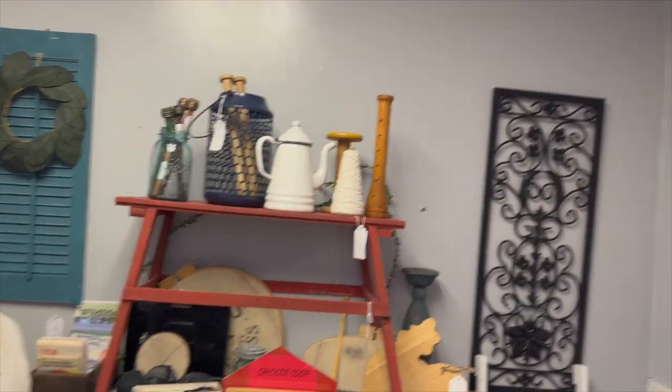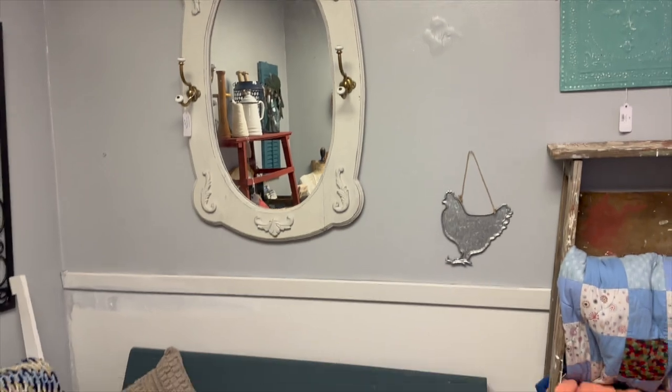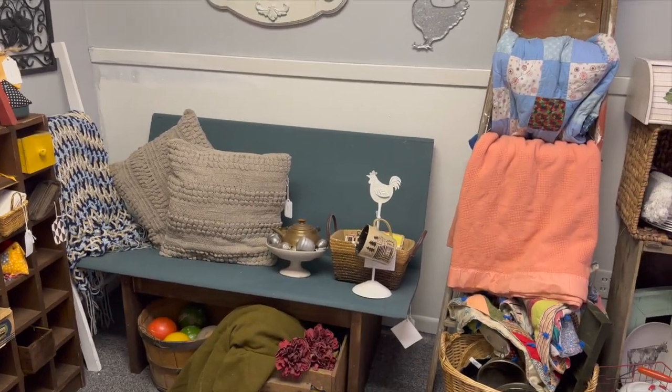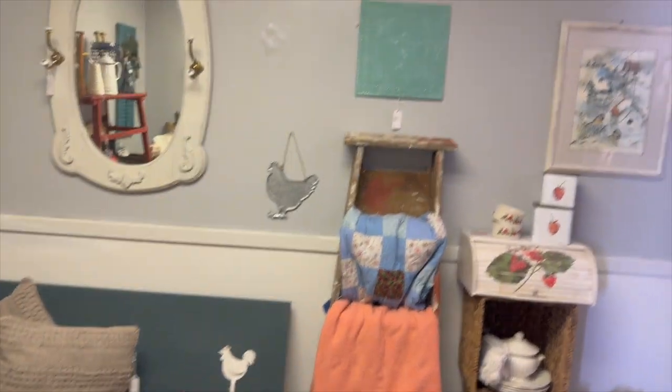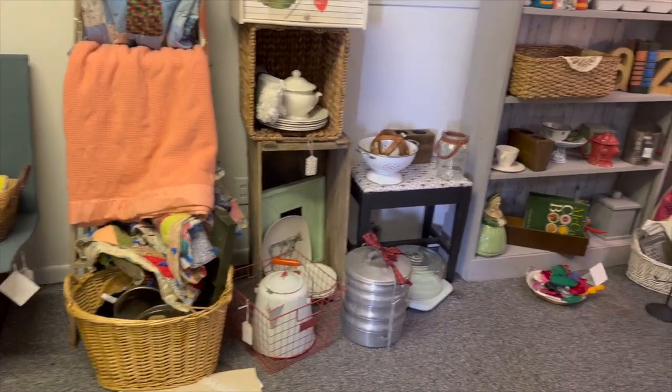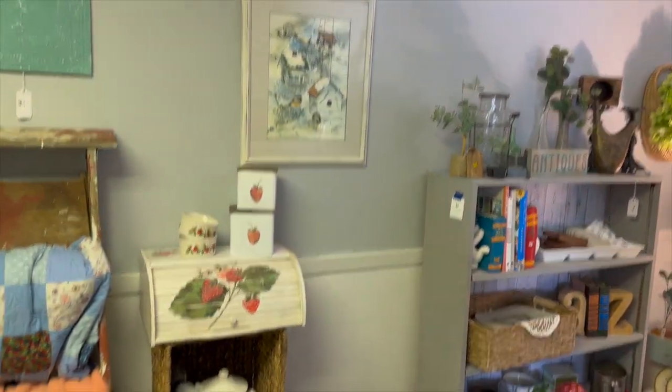This room will probably get a makeover sometime this week, because some things sold and they didn't get rehomed yet. I need to get in here and just organize, refold blankets, and decide which colors to put out and not put out.